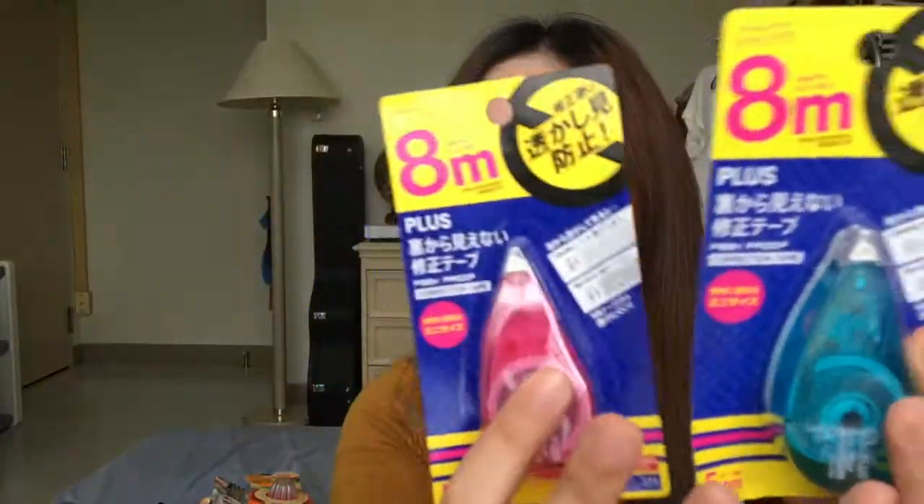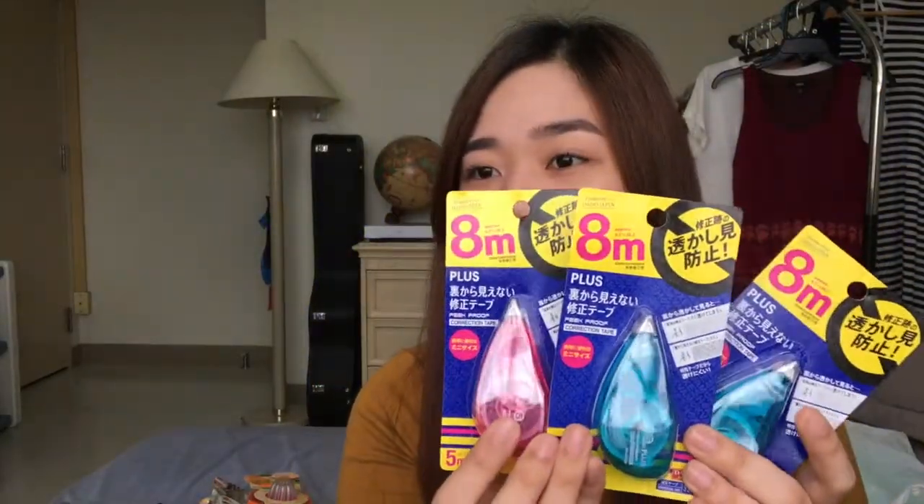I also got this markers — parang pastel colors kasi siya, or normal lang. Ang cute kasi. And kumuha ko nyong tatlo na correction tape.